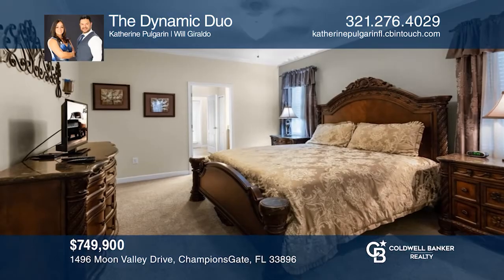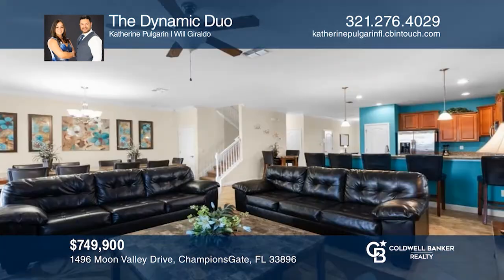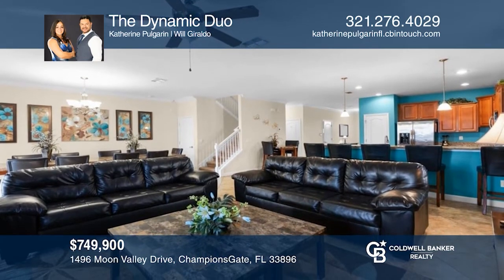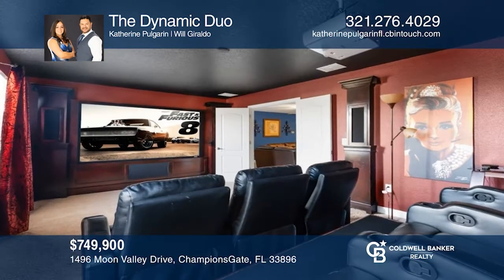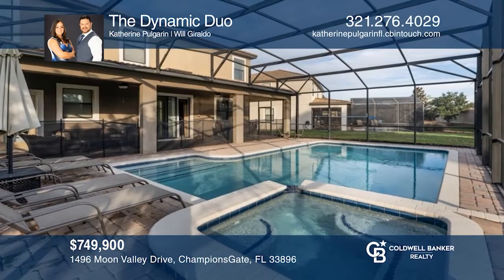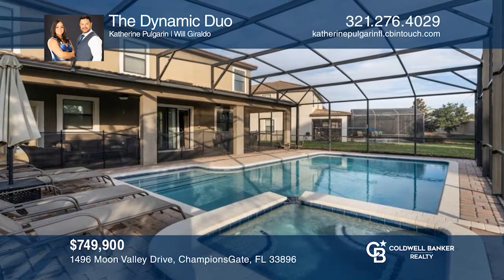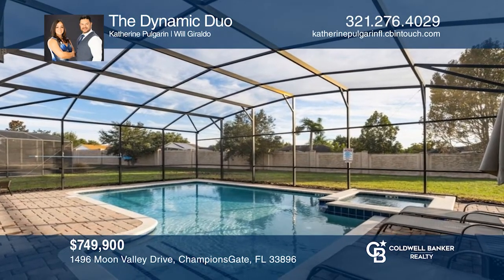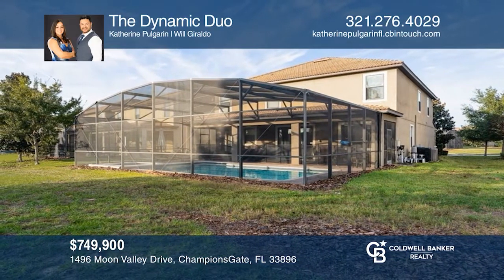This is a must-see turnkey home for your family or as an income producer with current and future bookings. A beautiful retreat located at Champions Gate near the fantastic resort-style pool complex, the multi-million dollar Oasis Water Park and Clubhouse. Large circular pool, Kitty Splash Park, and an over 500-foot lazy river offering a relaxing day of fun. Outside, the sun deck area offers a heated pool and a spa with a covered lanai. The dynamic duo is ready to help you buy the house you deserve. Call today.